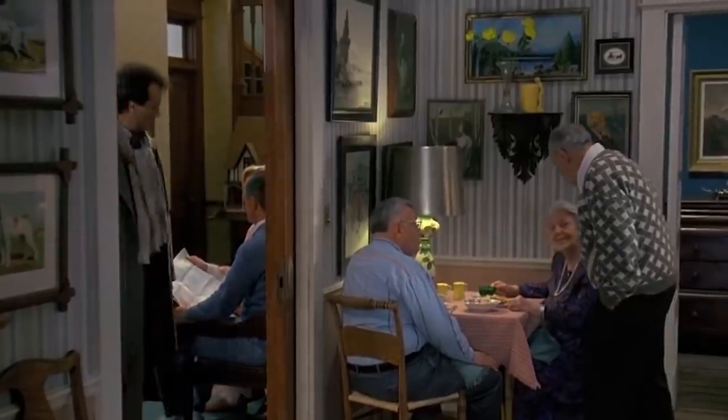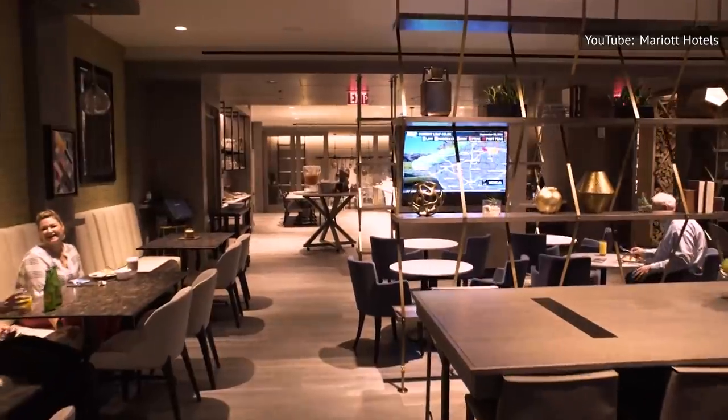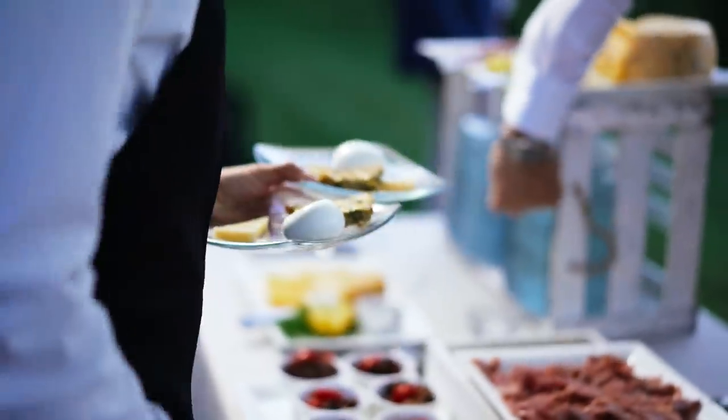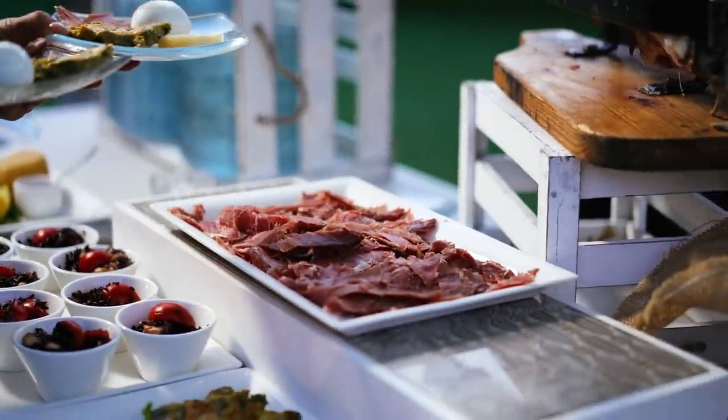Many travelers are early risers who are eager to make the most of their day, and hotels know that guests don't want to wait around to grab a bite to eat. A large dining window also ensures that guests who do want a few more hours of shut-eye can still get their grub on. And depending on checkout times, early breakfast allows guests enough time to eat between waking up and heading out.